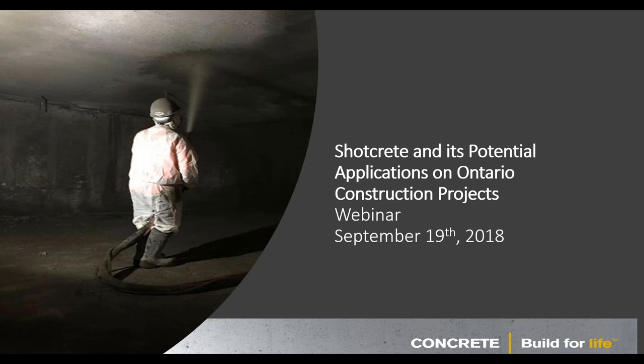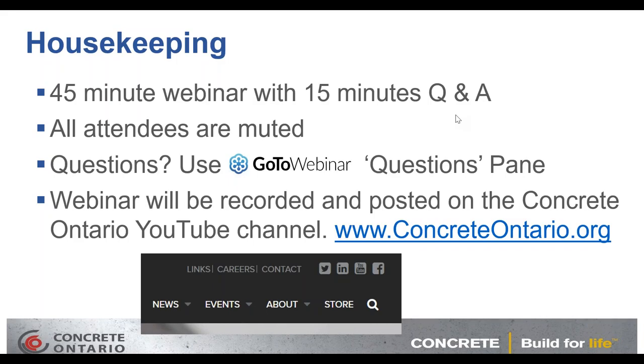Good morning, everyone. Thank you very much for tuning in this morning for our shotcrete and its potential applications on Ontario construction projects. We have a very exciting presentation today. Before we get started, as always, some housekeeping items.